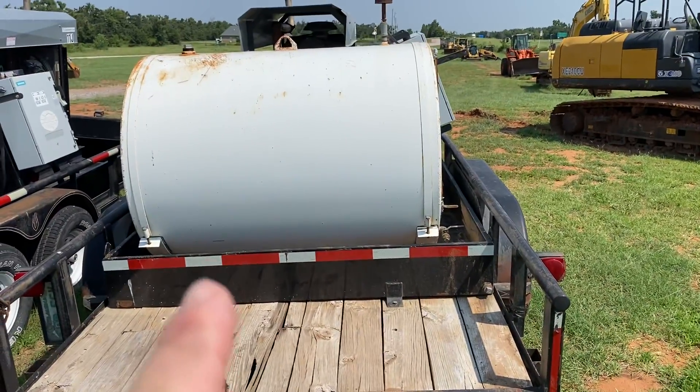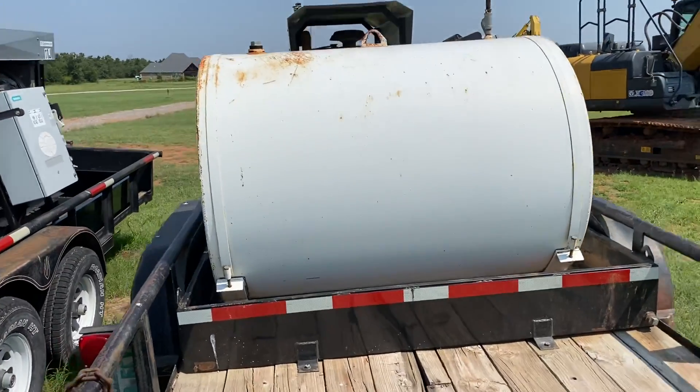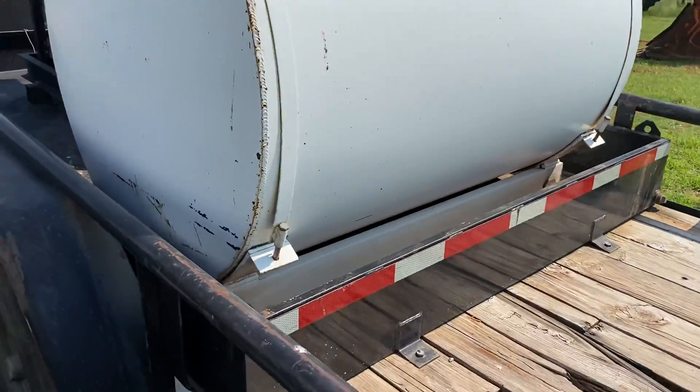This unit does have a containment box, which is the metal box you see there. It catches any accidentally spilled oil, diesel, or other fluids that can later be drained appropriately.